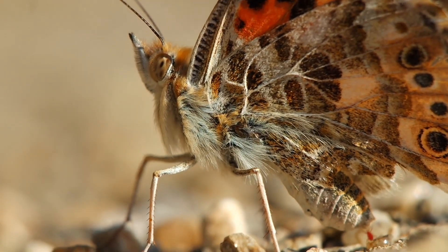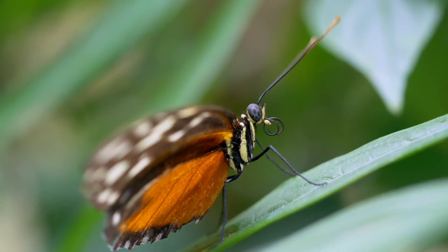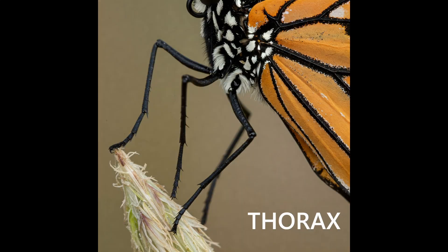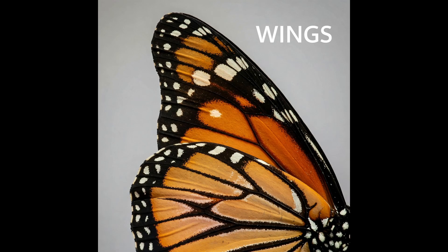Body Parts of a Butterfly. Let's take a closer look at a butterfly. They have three main body parts: Head — this is where their eyes, antennae, and proboscis are. The middle part of the body, where the wings and legs are attached. Abdomen — the tail end of the body. Wings — butterflies have four wings covered in tiny scales that give them their beautiful colors.